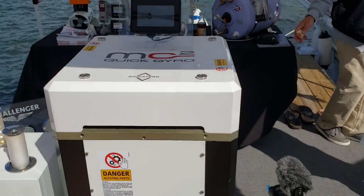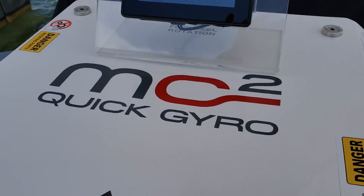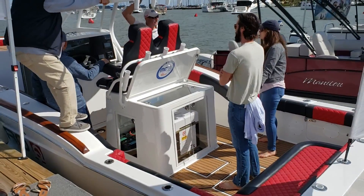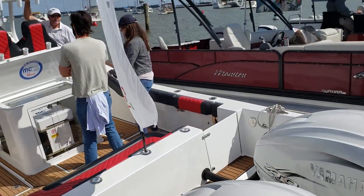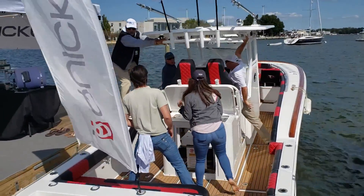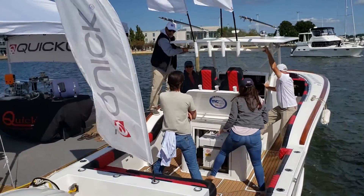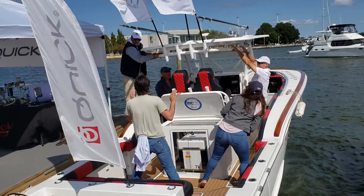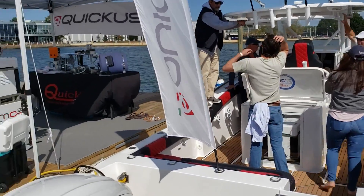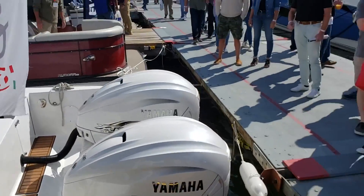A lot of people don't know that there are other companies that make gyros. This is the Quick gyro from Quick. Over here at the Annapolis show - look at this - the people are just going crazy over the gyro baby that stops the roll.